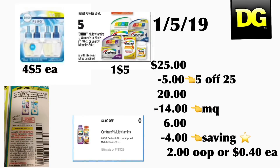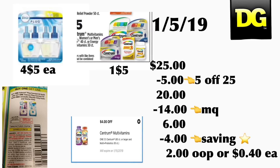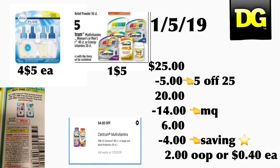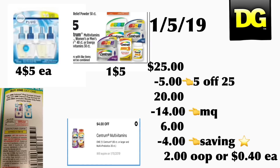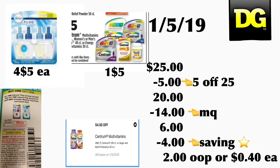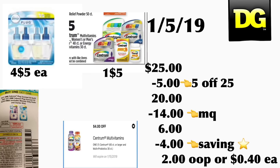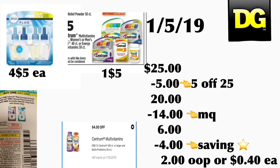The next couple of scenarios are going to be using some paper coupons. You're going to be getting four of the Febreze Scented Oil, priced at five dollars each — you'll use two instant coupons from this month's P&G booklet for buy one get one free. You're also going to be getting the Centrum vitamins at five dollars and use your four dollar digital coupon. If you don't have the digital coupon on your account, there is also a printable coupon on coupons.com. Your total should be twenty-five dollars — after your five off twenty-five and fourteen dollars in manufacturer coupons, including the four dollar coupon for Centrum, your total out of pocket should be only six dollars. Don't forget you're getting four dollars back on Saving Star, making your total only two dollars out of pocket, or forty cents per product.